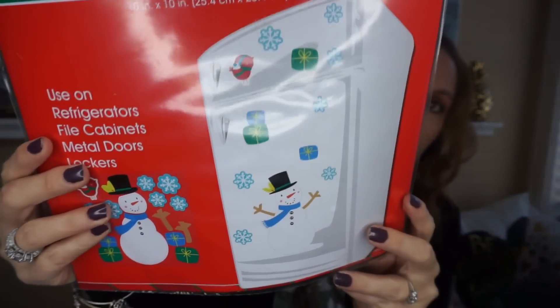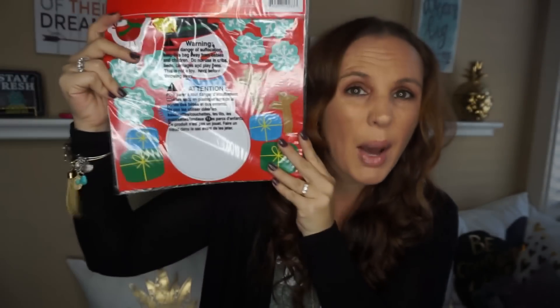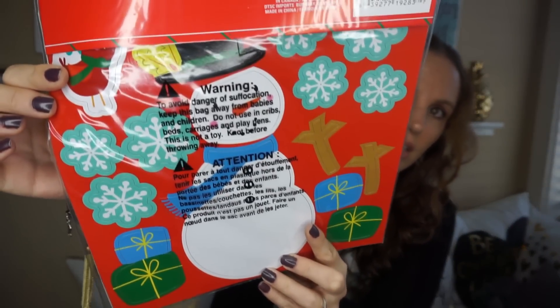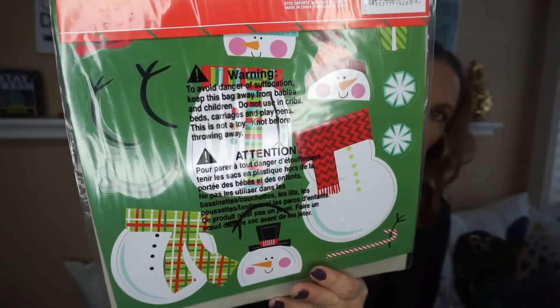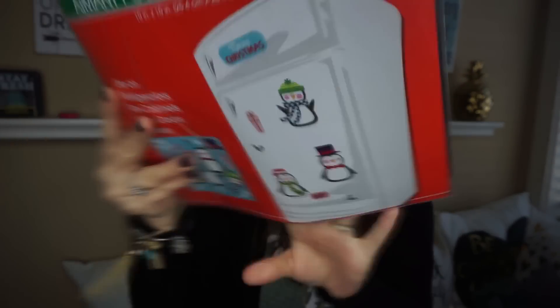Here is what the front looks like and the back. Look how big these magnets are this year! So we got the little snowman, the snowflakes, the little presents, and then they have these snowmen — there's three of them. Hopefully you guys can see. And then we got the penguins. They had so many but these magnets are huge this time around, so I held back and only got three because they would have never fit on her board.